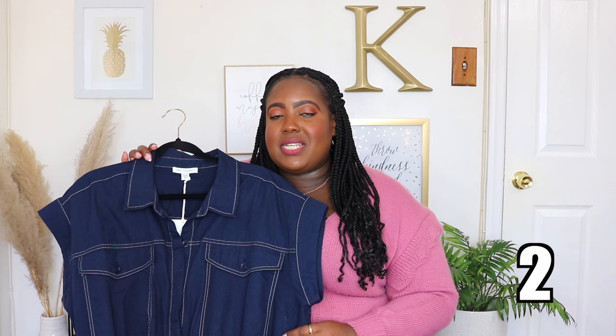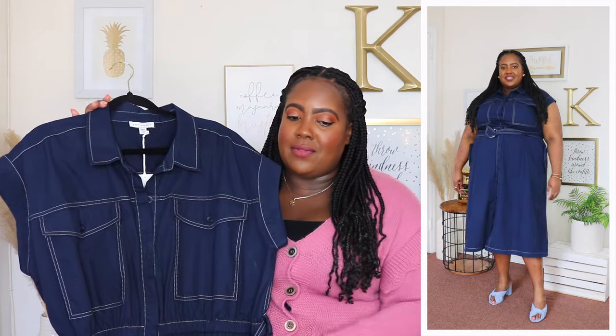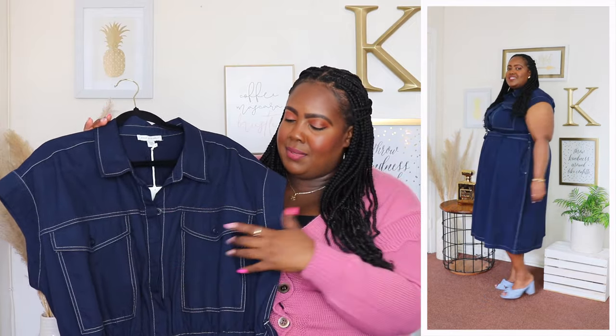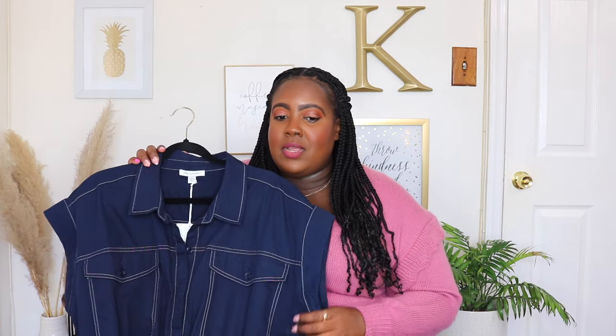This classic utility dress is from Free Assembly. I'm wearing a 3XL and the price is $34. Available in olive green but I'm wearing it here in navy. It features a point collar, functional buttons going all the way down the front — hidden by the fabric so no gaping. It has two functional chest pockets, short cap sleeve, and contrast piping throughout. It has a very stretchy waistline and comes with a D-ring belt. It's 100% cotton, very flowy in the skirt area, and about a midi length on me. Perfect for spring.